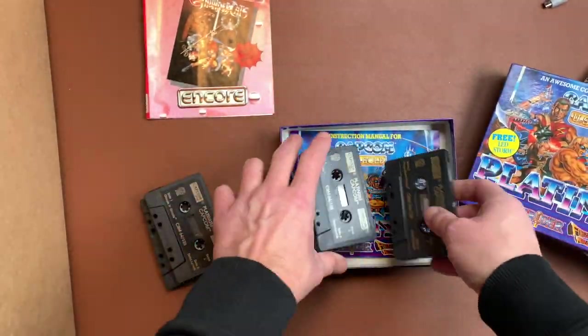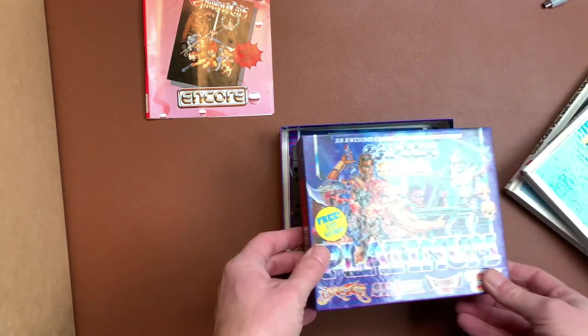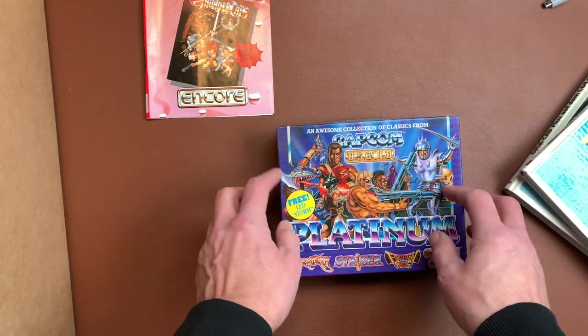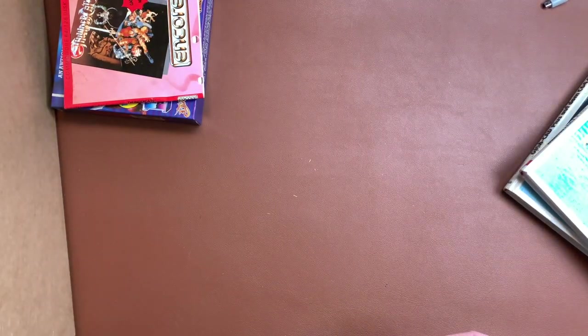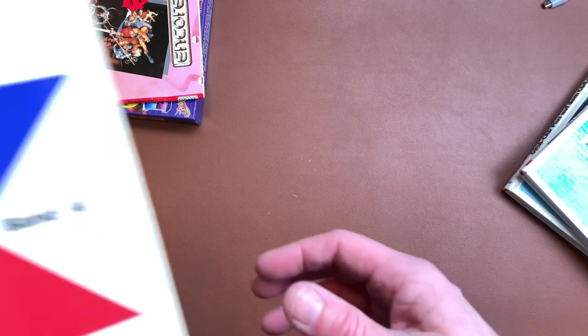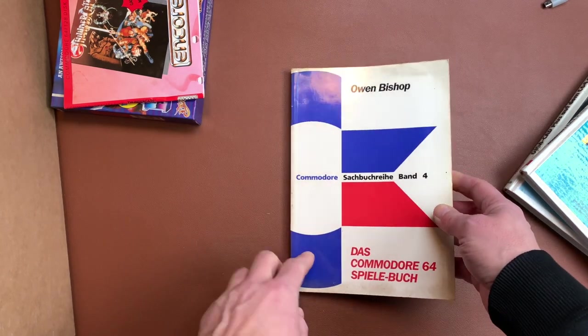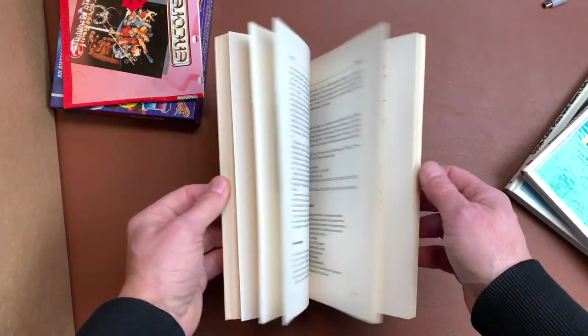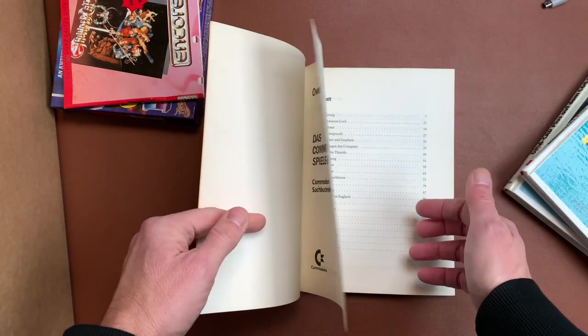Nice — on tape, because tape was the thing to go back in the day, at least here in Germany because we were poor enough to not afford them otherwise. What do we have here? Own Bishop — the C64 Games Book. It's a bit dusty but it's an original Commodore book, number four.